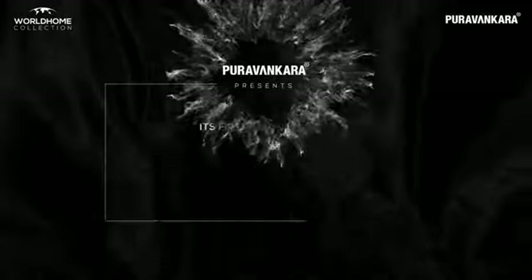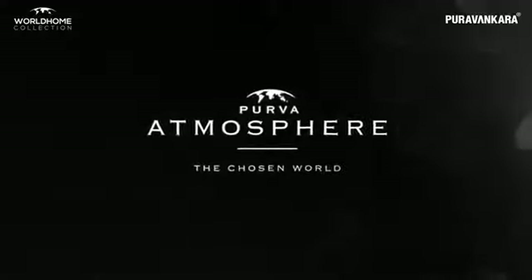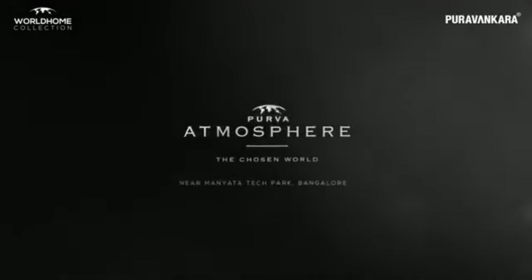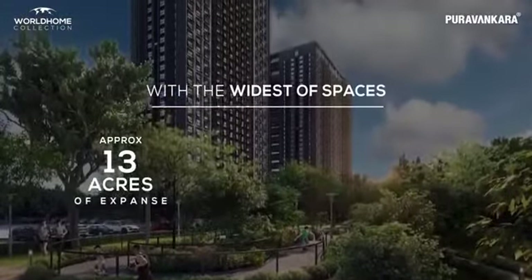Purva Vankara presents its first project under World Home Collection in Bangalore — Purva Atmosphere, The Chosen World. Located near Manyata Tech Park, with the widest of spaces spanning thirteen acres of expanse.